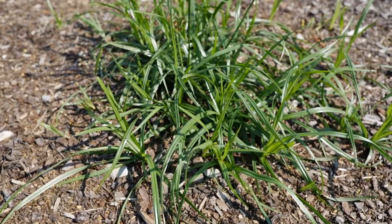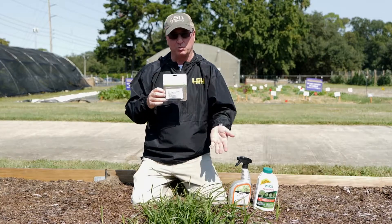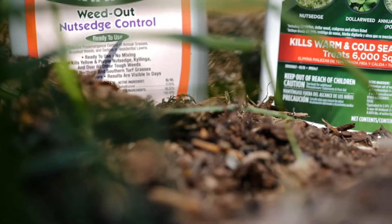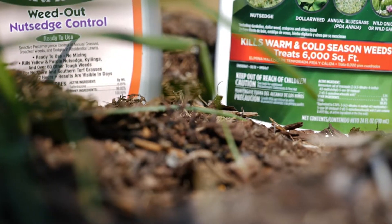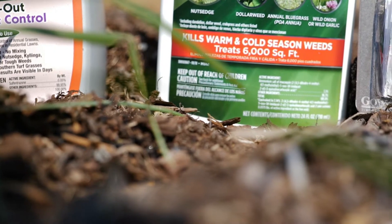But this is the number one weed problem in the world. You'll kill a few of these sedges, but a million will come to the funeral. You're going to have to make several applications to rid your flowerbeds of purple and yellow nut sedge. There are some spray options available at retail nurseries, but with all of these products, you need to read and follow the label directions. This is Ron Strahan with the LSU AgCenter.